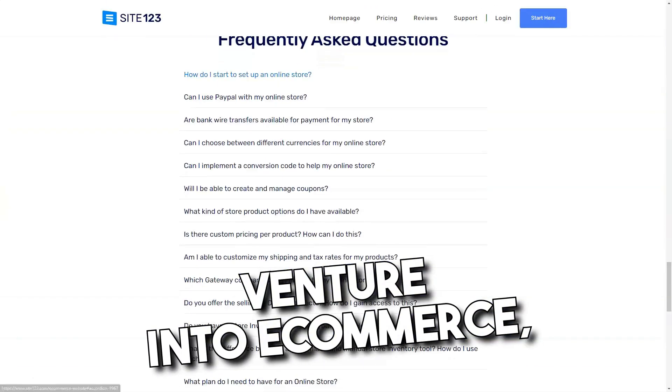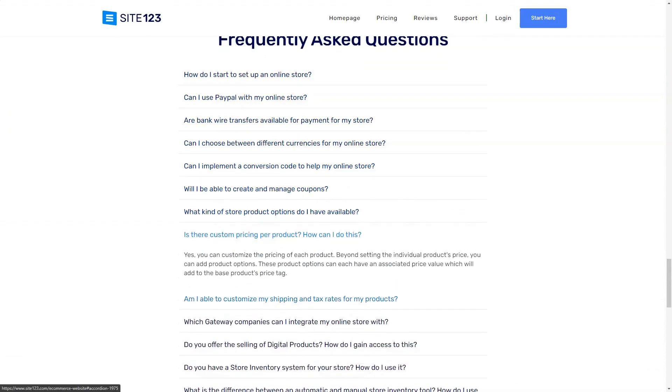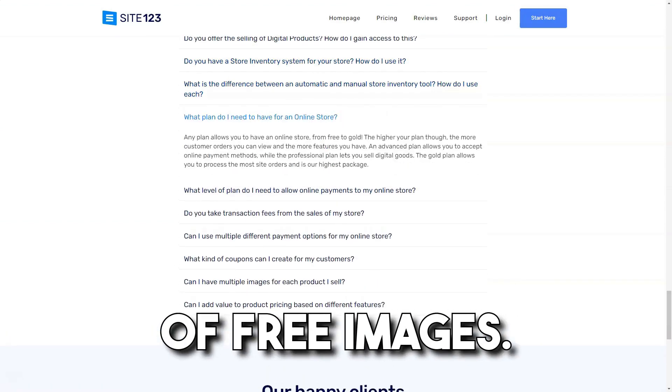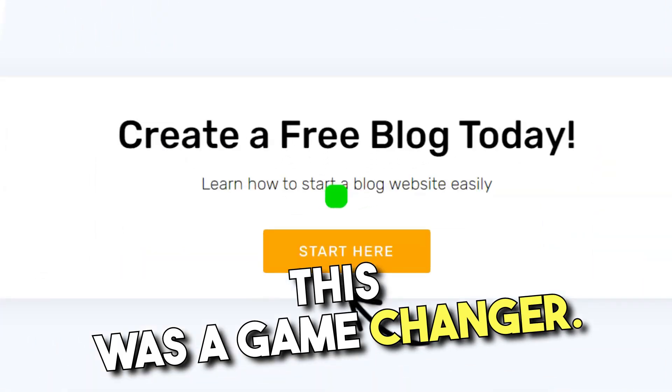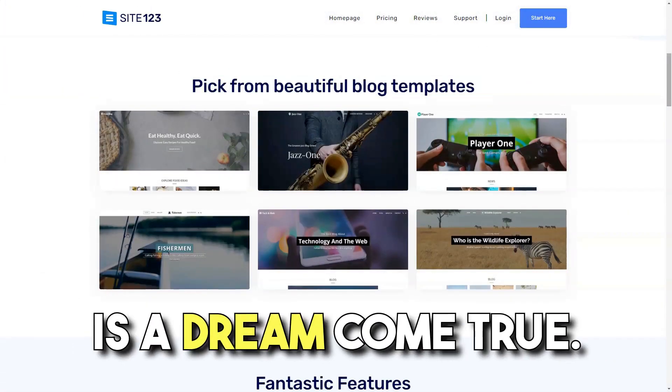And for those looking to venture into e-commerce, Site 123's premium plans are a godsend. But what truly won me over was the platform's vast library of free images. As someone without a hefty budget for photos, this was a game changer. And for global souls, the multi-language support is a dream come true.